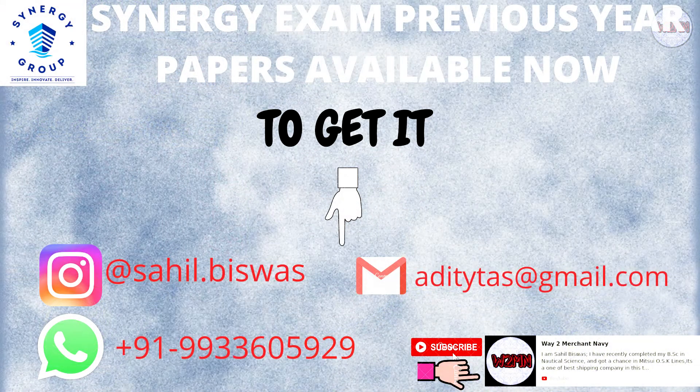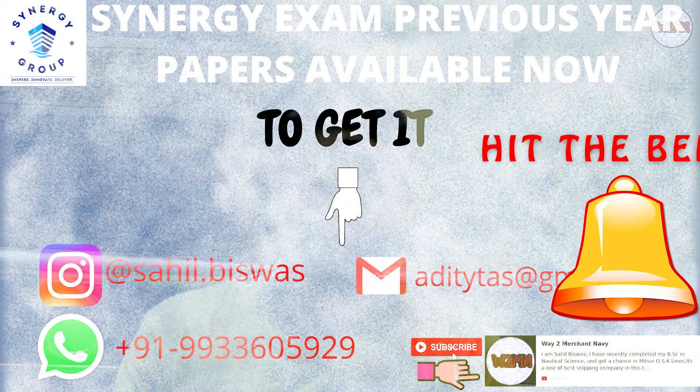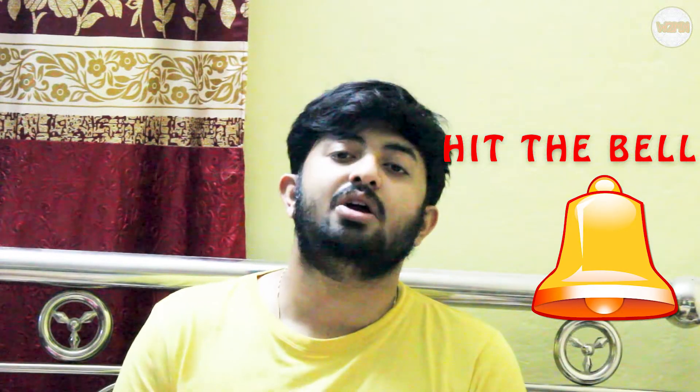Keep in mind that Synergy consists of 200 marks total — 100 for the technical part and 100 for the aptitude. So you have to focus on both aptitude as well as the technical part. If you don't know how to solve aptitude, you can contact me using the contact details on screen for aptitude and previous year materials.